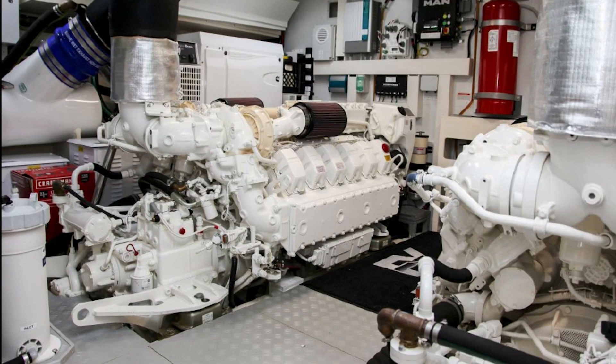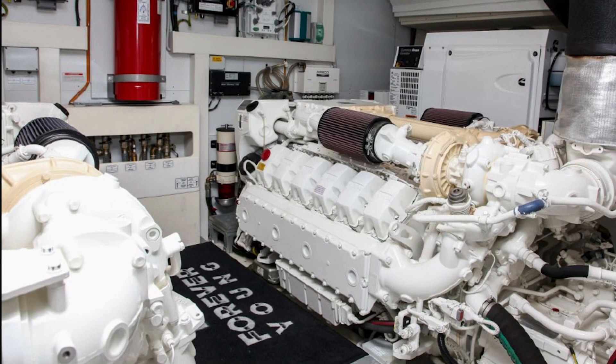Here are a couple of shots in the engine room. These are the 1,550 horsepower MAN motors — dual turbocharged diesel engines, so lots of power out of these nice modern engines. It looks to be a really well-kept engine room.